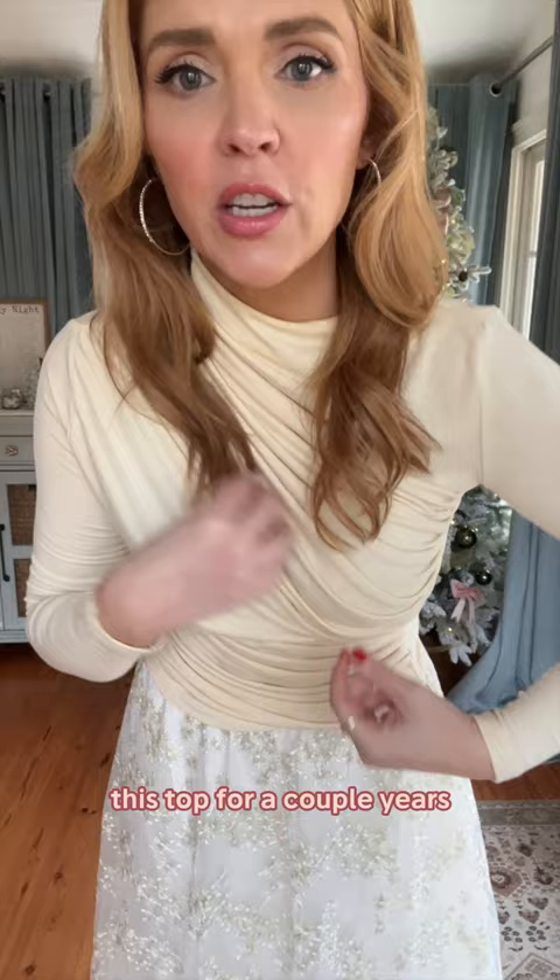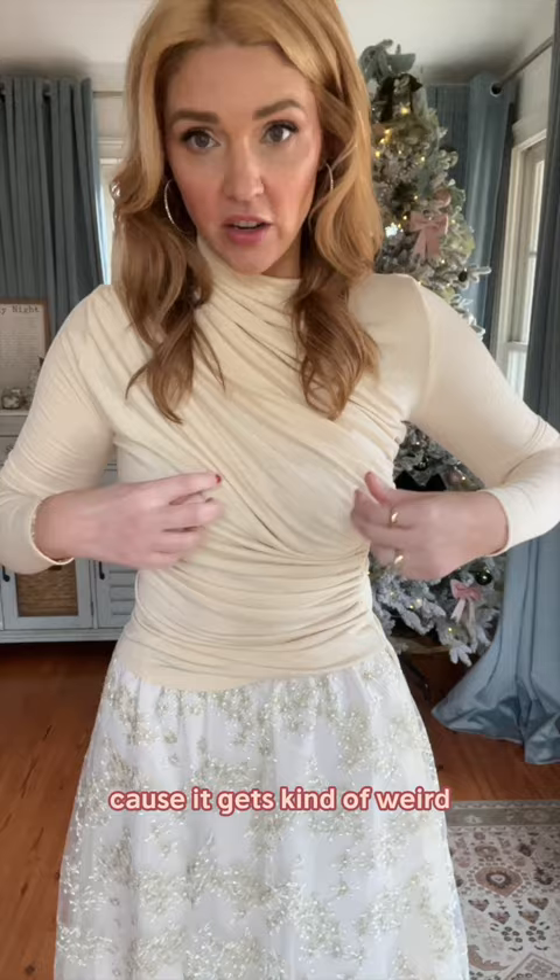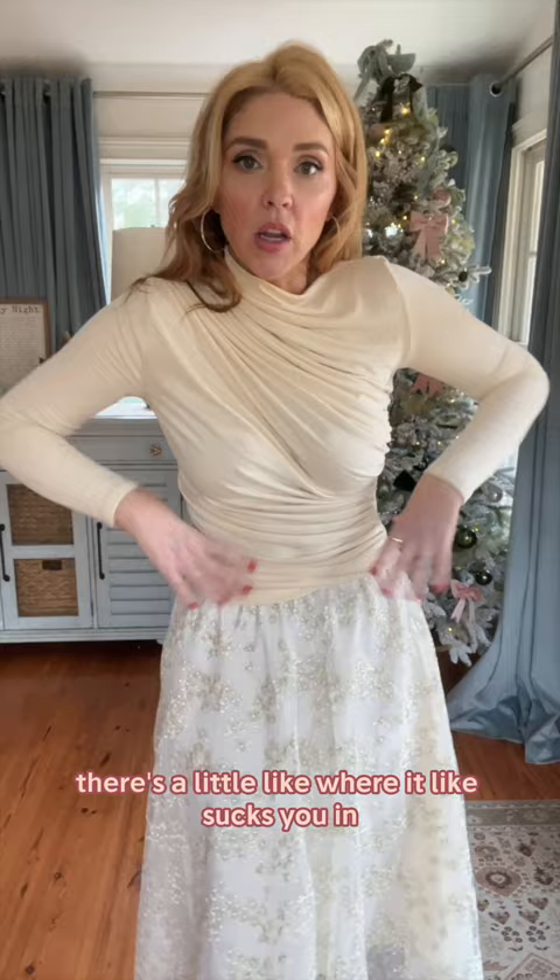It's got like the side ruching. You do have to kind of mess with it a little bit because it gets kind of weird, so you have to take a second to make the layers. It does the little thing where it cinches you in, you know — the ruching helps.